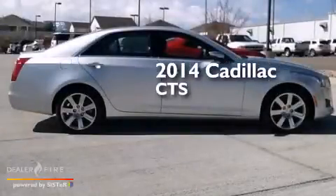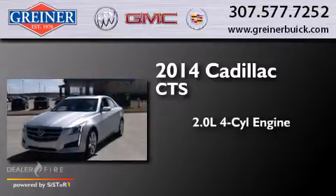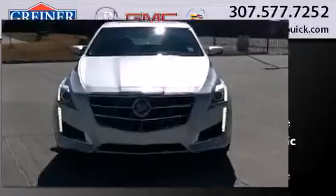This is a brand new 2014 Cadillac CTS. It has a 2.0 liter 4-cylinder engine, a 6-speed automatic transmission, and all-wheel drive.